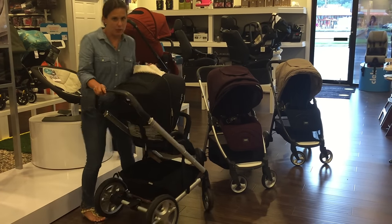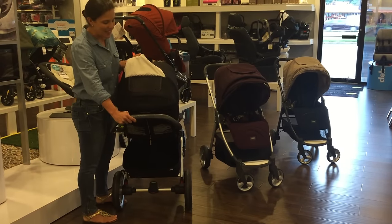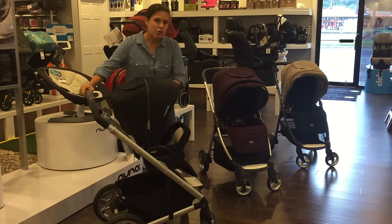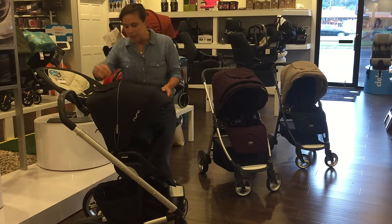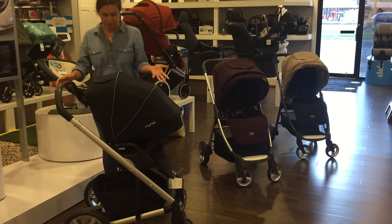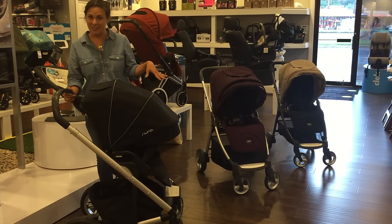There is a mesh window on top so you can peek in if the seat is facing away from you. In addition to that, there's an extra little piece that pops out to give you additional sun protection, and a zipper on the side to extend the canopy even more. So you have a nice large canopy, which is very important to keep those little babies' skin from getting sunburned.